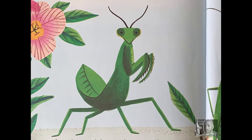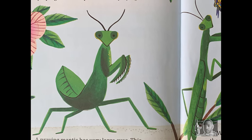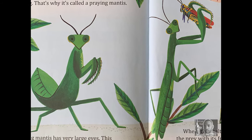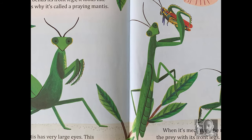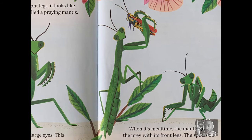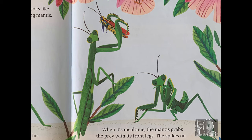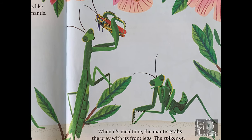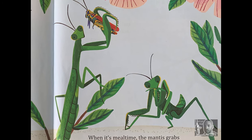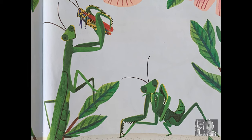When this bug bends its front legs, it looks like it's praying. That's why it's called a praying mantis. A praying mantis has very large eyes, which is helpful when it looks for food. Crickets, grasshoppers, and flies are common meals for a praying mantis. Really big mantises can even catch small lizards and birds. When it's mealtime, the mantis grabs the prey with its front legs. The spikes on its legs pin it down so the praying mantis can bite off the head first. And praying mantises like to stay clean — they groom themselves like cats do.